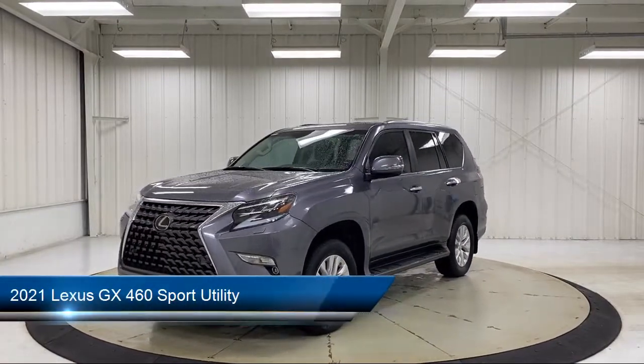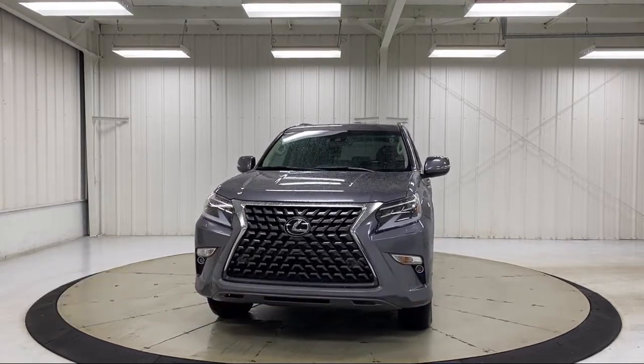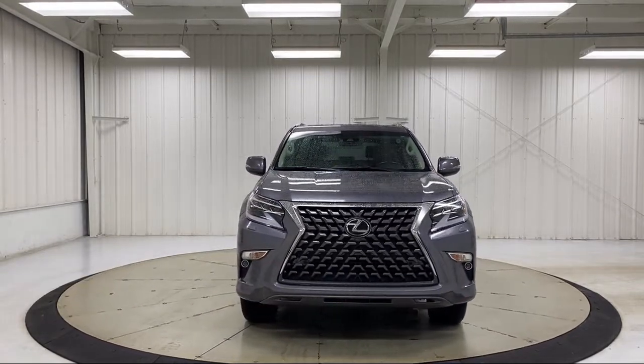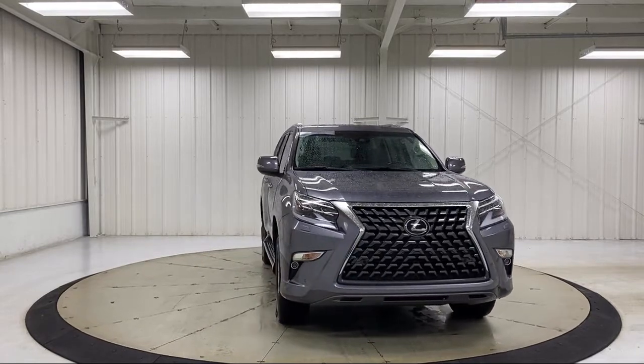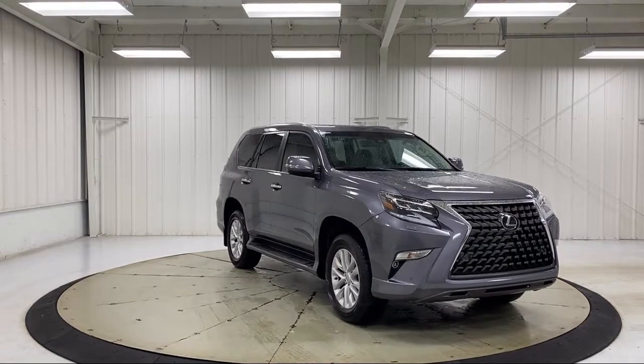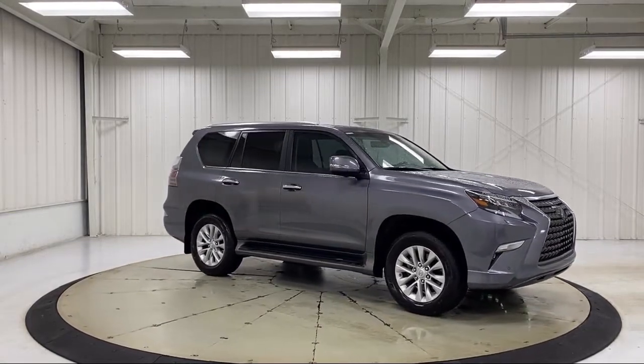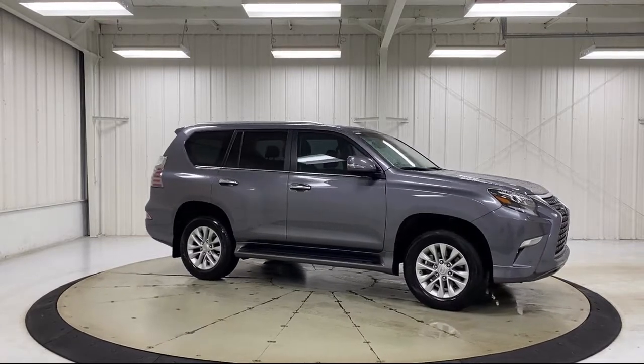It comes equipped with rear view camera, leather wrapped steering wheel, third row seating, Sirius XM satellite radio, running board package, keyless entry, roof rack, heated door mirrors, auto high beam headlamp control, steering wheel controls, and has less than 25,000 miles on the odometer.